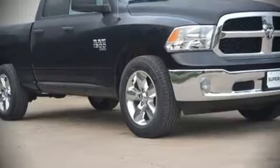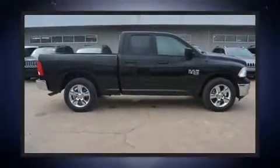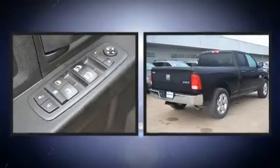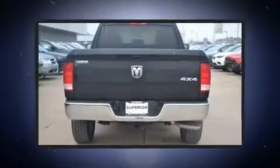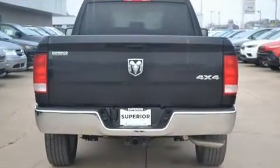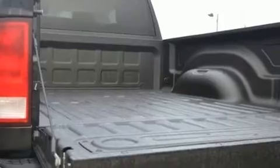This model accommodates six passengers comfortably and provides features such as a rear step bumper, an automatic dimming rear view mirror, an outside temperature display, a front bench seat, fully automatic headlights, power door mirrors and heated door mirrors, and cruise control.